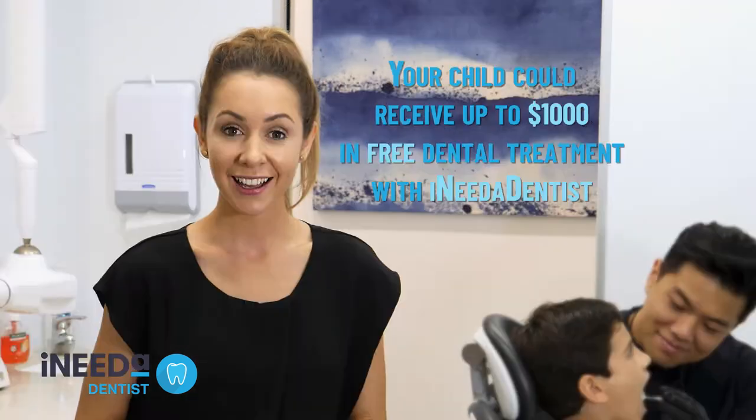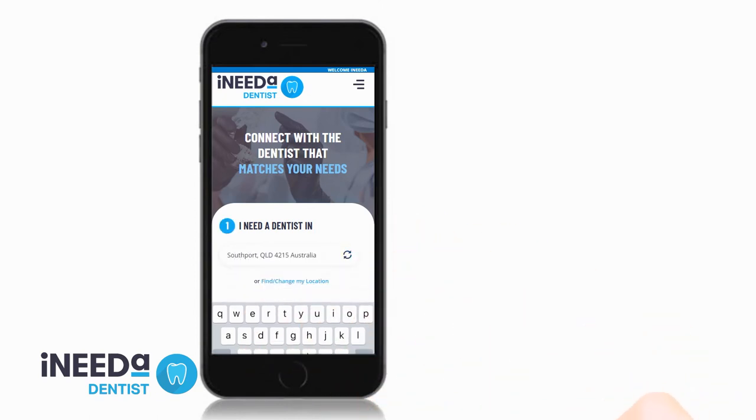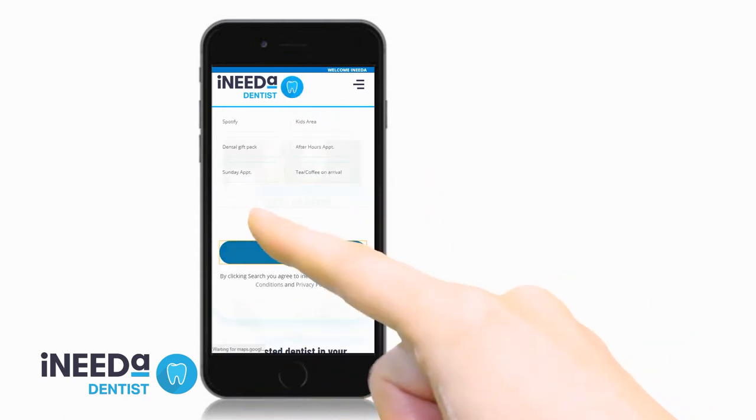I Need A Dentist is the new simple standard for finding a trusted dentist in Australia. Just visit ineedadentist.com, select your suburb, select a dentist that accepts child dental benefits, and search. It's that simple.